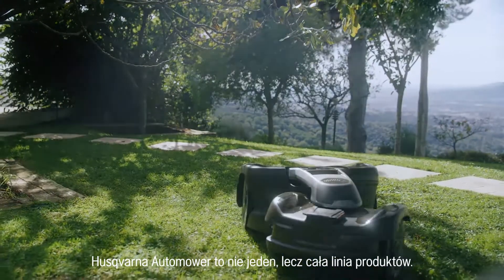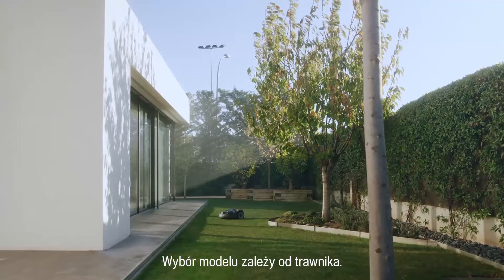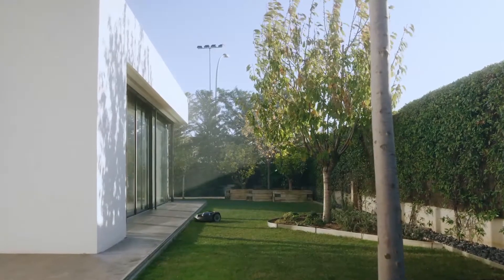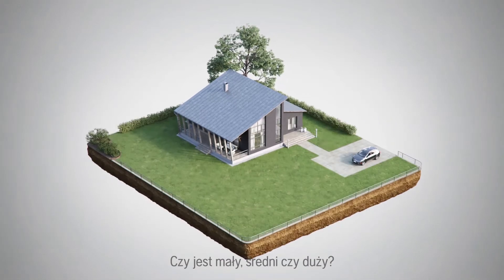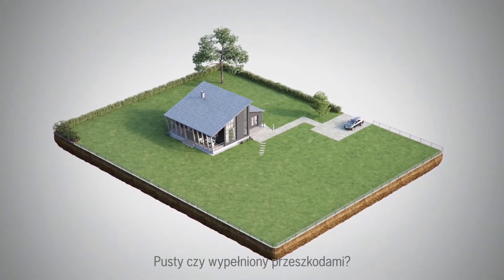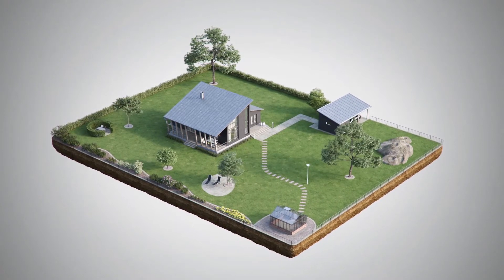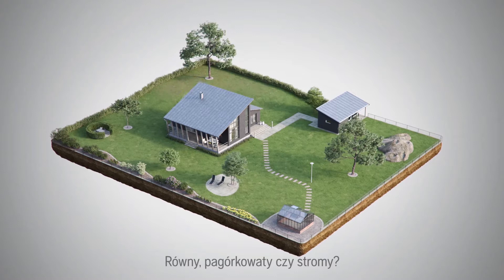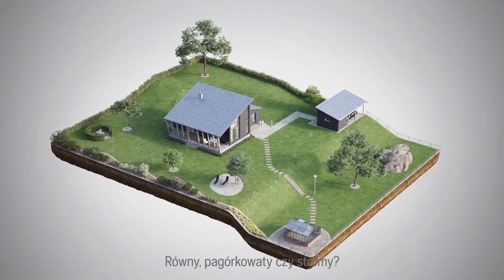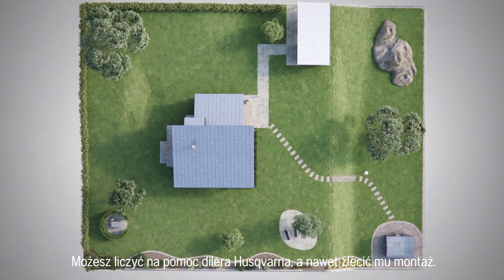Husqvarna Automower is not one single product – it's a whole range. Which model to choose depends on your lawn. Is it small, medium or large? Is it open or complex? Is it plain, uneven or steep? Installation is easy, but your Husqvarna dealer will be happy to assist you or take care of everything for you.